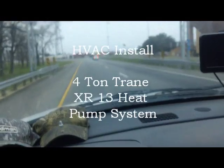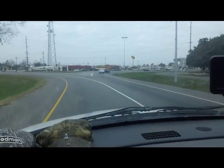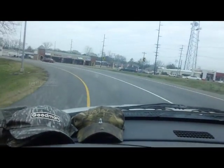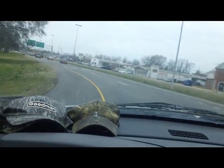We're coming around the traffic circle. I think this is the only damn traffic circle in the United States that's left. We're coming around this circle here. It's stupid.